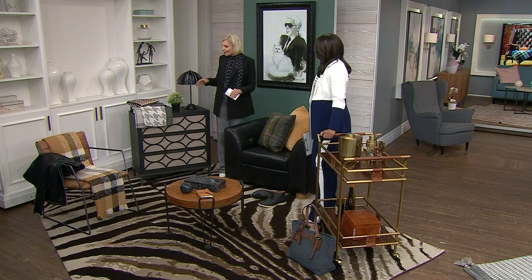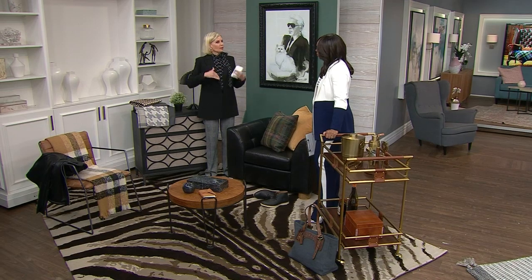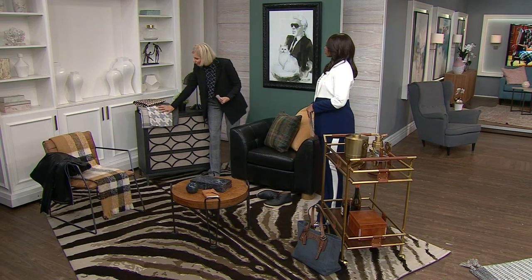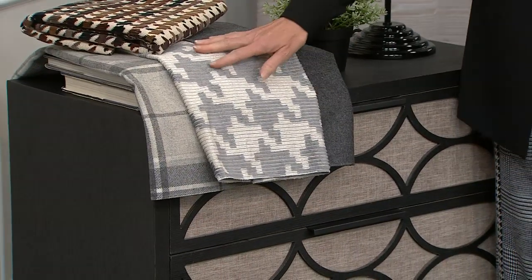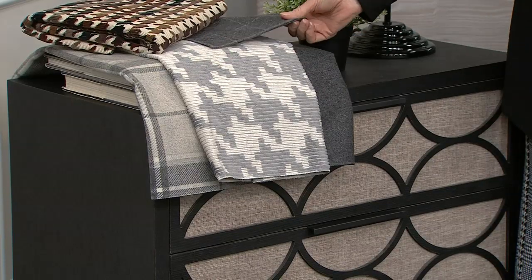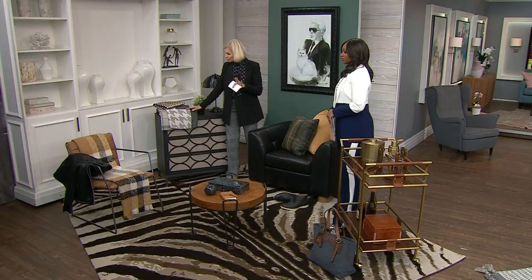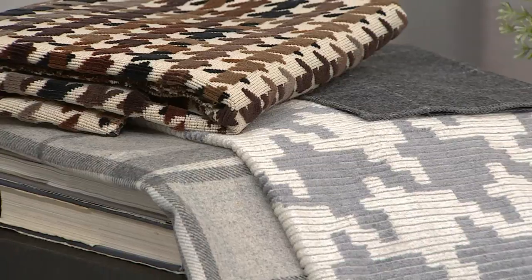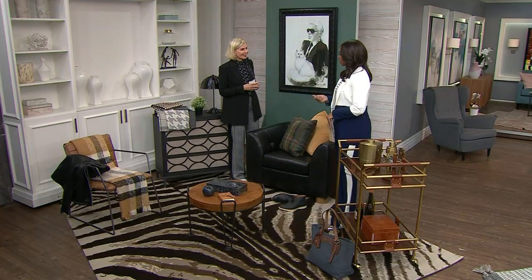Kravet has always done menswear, because originally there was a tailor involved — he used to do men's suiting when he first started the company. They've launched a beautiful collection in celebration of many years in business. This is the windowpane fabric, which we are seeing in fashion right now so much. Houndstooth, plaids, and the beautiful flannel suiting — even if you just get a beautiful pillow and create that look, it feels so good.